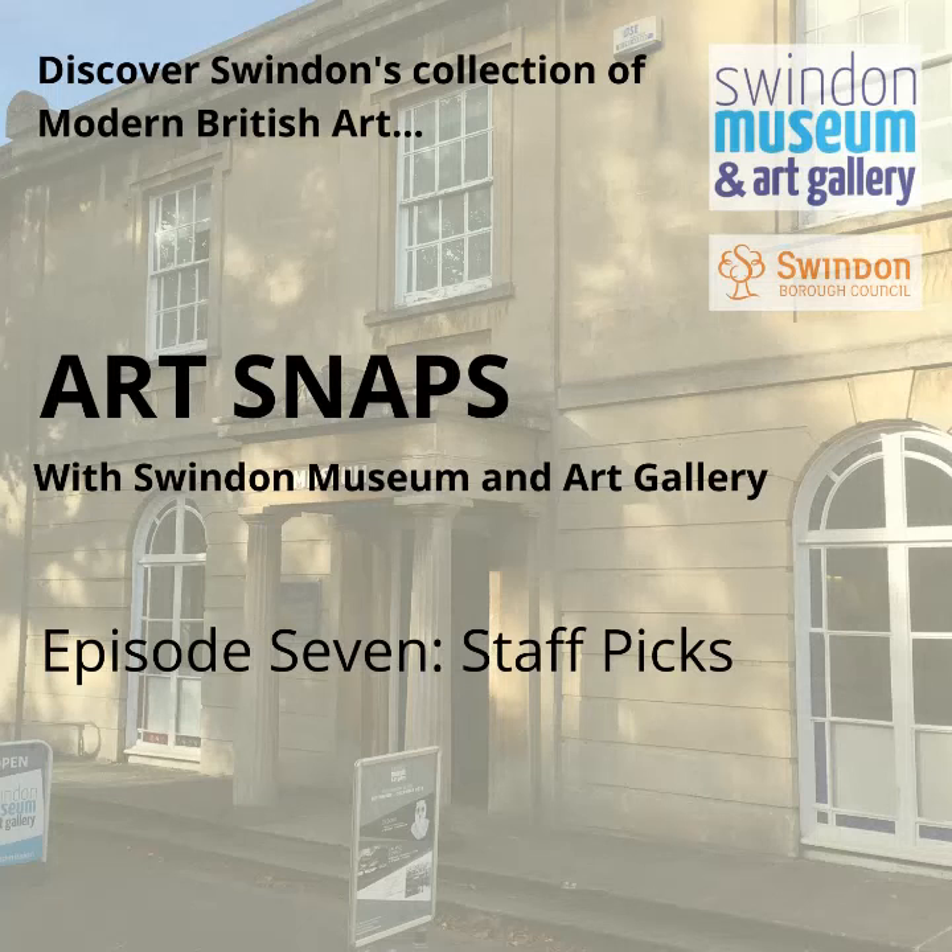Hello, I'm Katie and thank you for joining me for Art Snaps, which explores and celebrates artworks from Swindon's collection of modern British art. Over the past six episodes, we've looked at a number of works from Swindon's collection which have been loosely grouped in a variety of ways, such as what exhibition they're in at the moment or a particular mood or character they have in common.